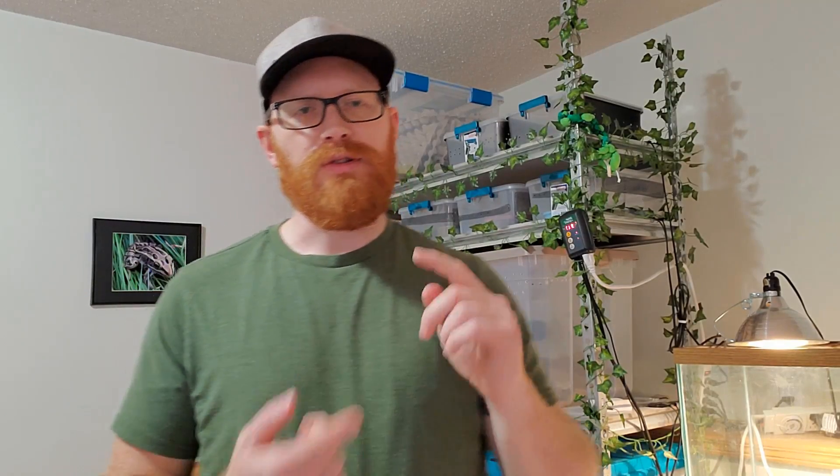Hey guys, welcome to my reptile room. My name is Matt and I am a balloon artist and reptile sharing entertainer with Jellyfish Entertainment. My reptile show is called Reptile Viking, and I'm starting this YouTube channel to give you guys more information on all of my animals that I bring to these parties and events.